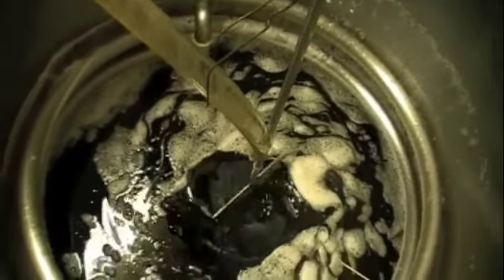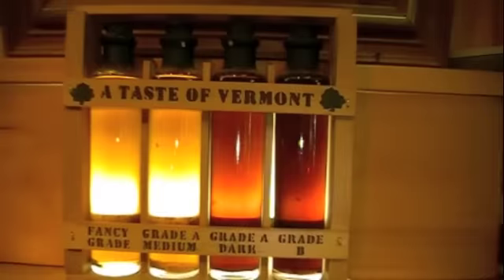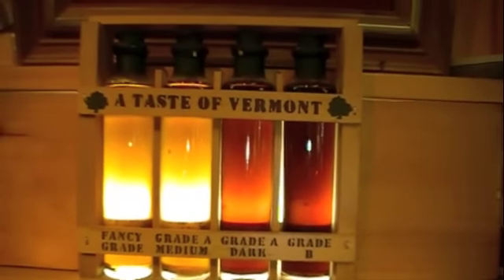We pump eight or ten barrels into a big vat, blending the syrup together. We start with the lightest maple syrup — the fancy grade — and then throughout the day we progress to darker grades of maple syrup.